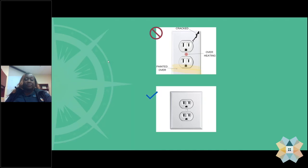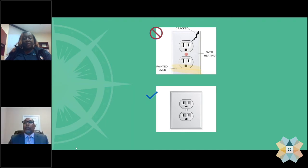We have provided some pictures to give you an idea of things that could fail and those same things being corrected. The first photo shows an outlet cover with three potential fail items: it has a crack in it, there's overheating occurring, and at the bottom you can see that it is painted over. That would be a fail item. Below it, you can see a correct outlet cover that is clear of all those deficiencies.